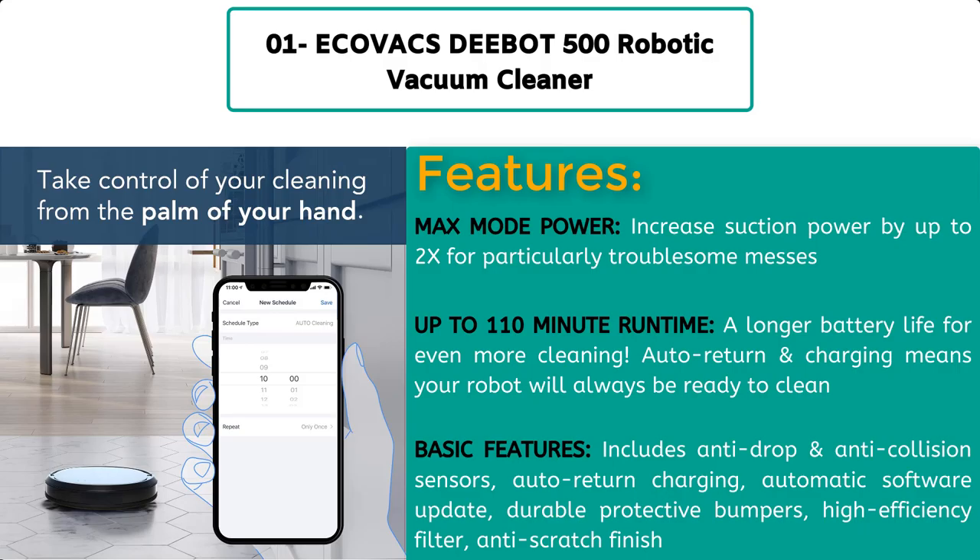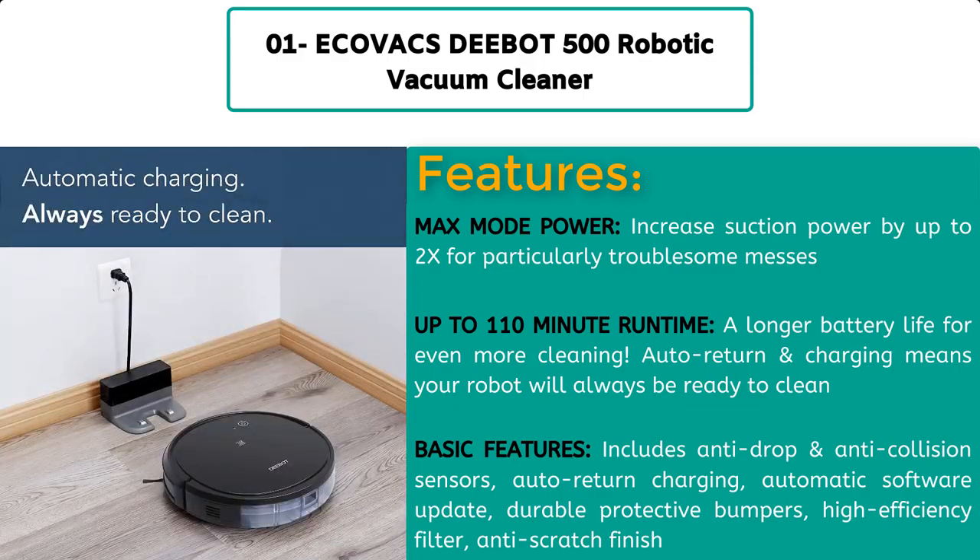Up to 110-minute runtime provides a longer battery life for even more cleaning. Auto return and charging means your robot will always be ready to clean. Basic features include anti-drop and anti-collision sensors, auto return charging, automatic software updates, durable protective bumpers, and a high-efficiency filter.